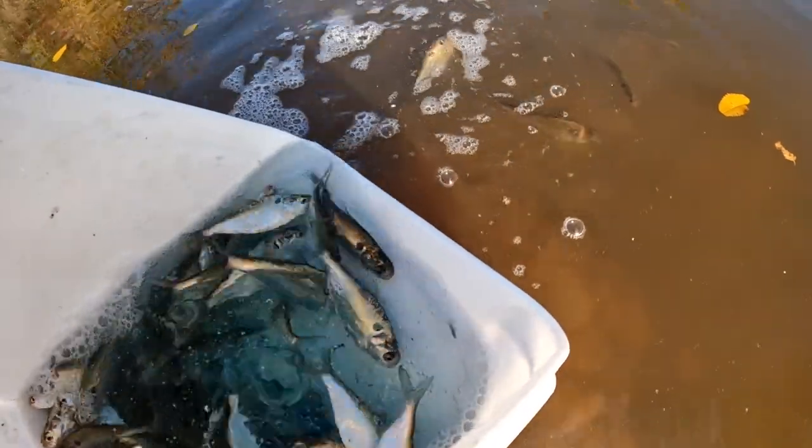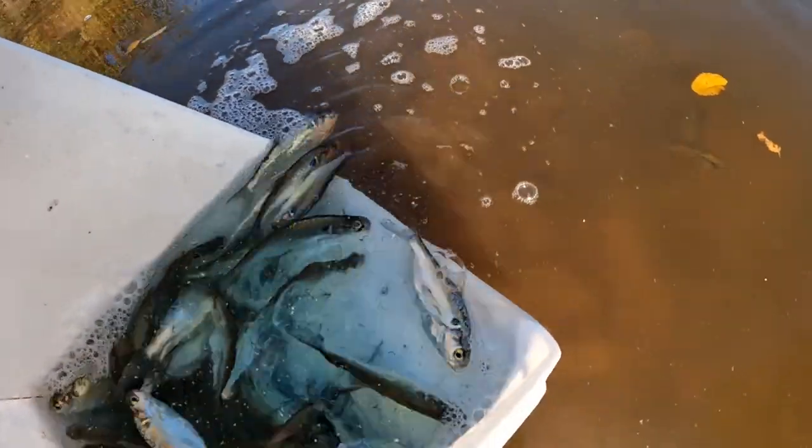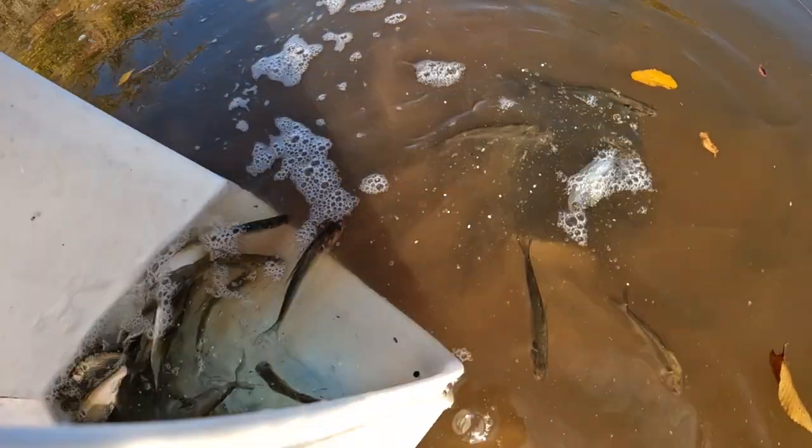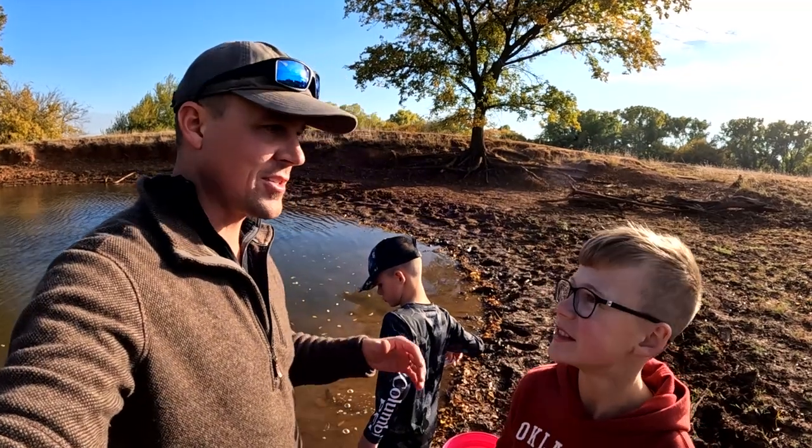There's a nicer one. We didn't catch a bunch of really big ones — what I'd consider breeders — but good ones to start off with. Now go breed and multiply! Well guys, we did it — we stocked our farm pond with shad. This is super exciting.